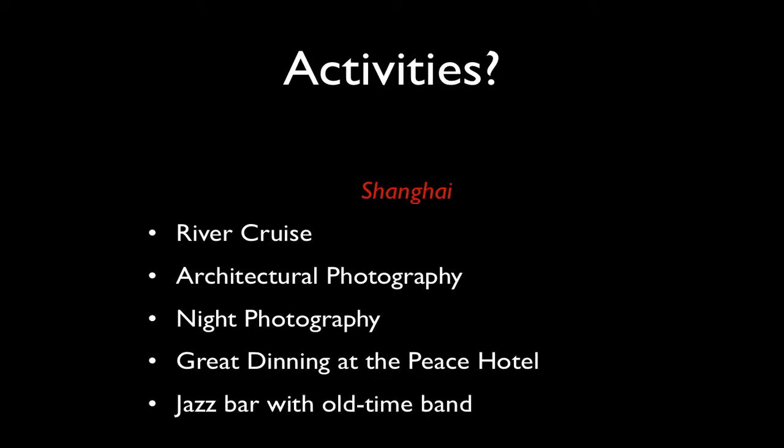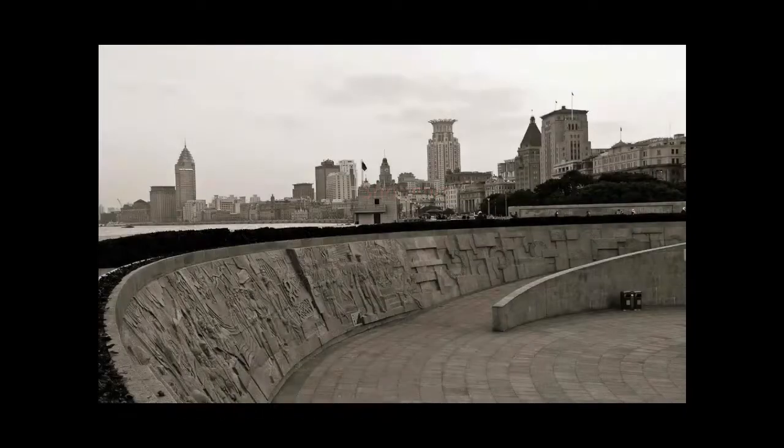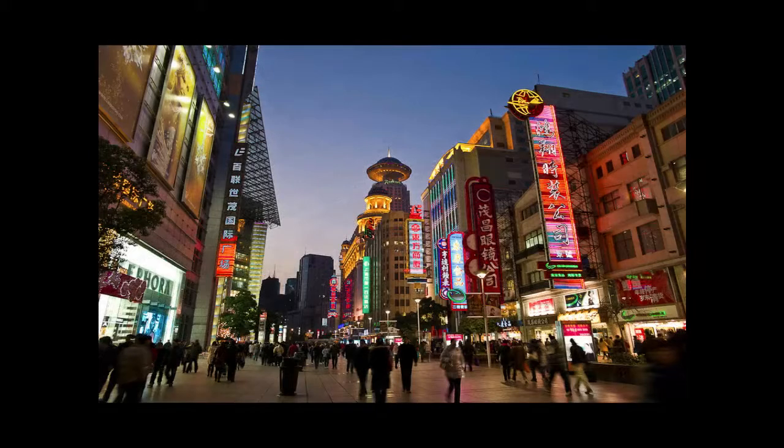There's a jazz bar in the Peace Hotel, and members of that band have been playing there for decades, so they've pretty much seen it all. Here are some shots on the Bund and Nanjing Road.